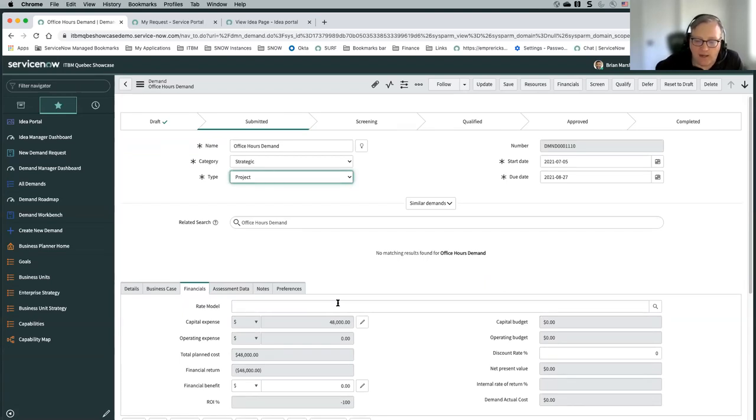It's definitely something that can be accounted for within demand.